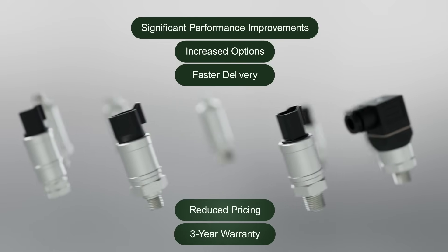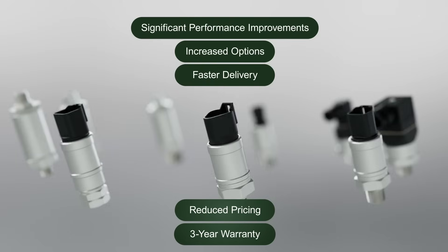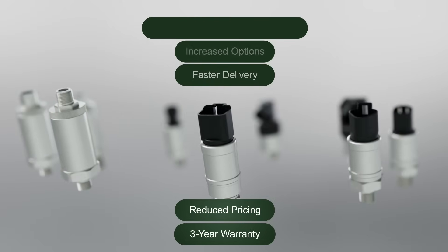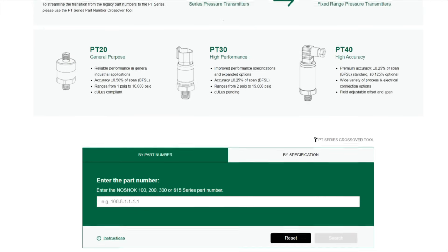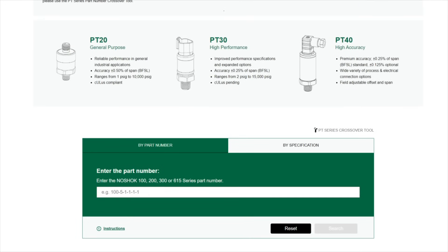NoShock PT Series replaces our legacy 100, 200, 300, and 615 transmitters. Use the PT Series part number crossover tool on our website to convert legacy part numbers to the PT Series.